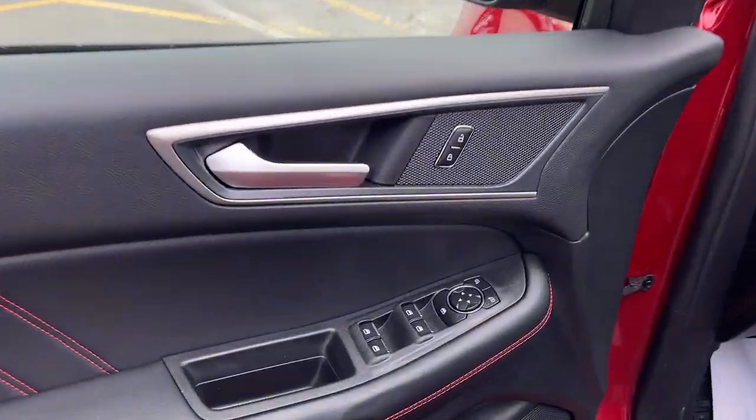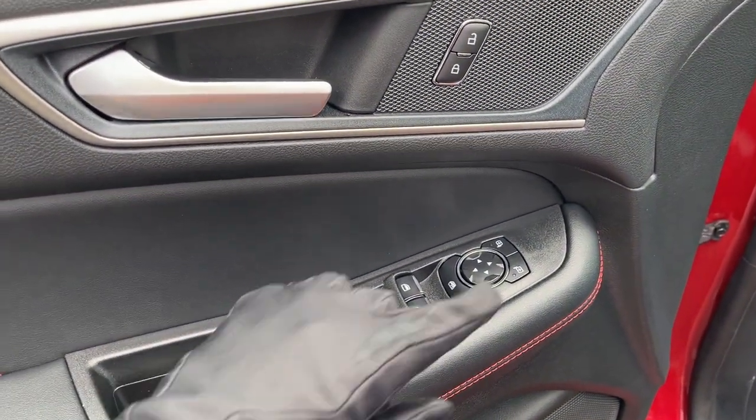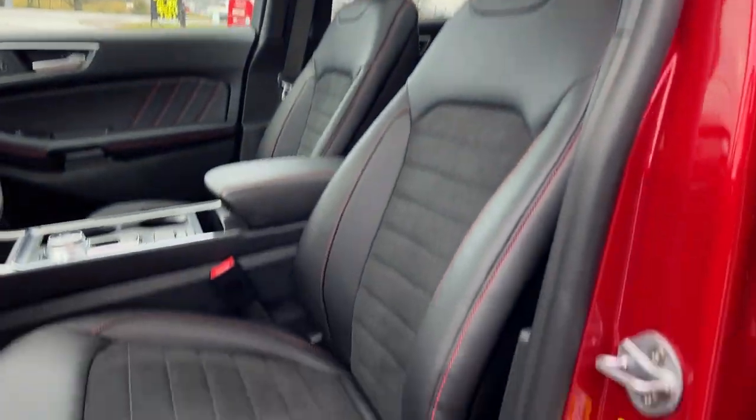Coming around to the front of the vehicle, you do have power windows and locks, power glass adjustable mirrors, automatic headlights, and really comfortable front power seats. The driver's seat does have lumbar support and they are heated of course.